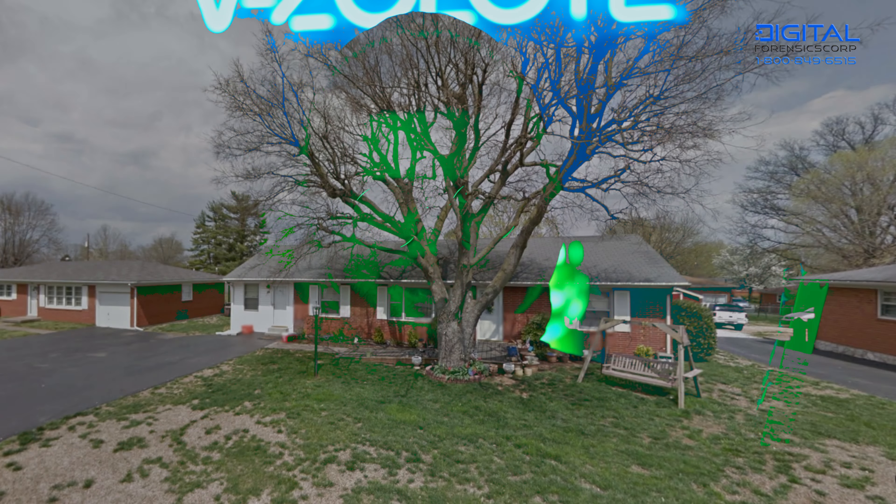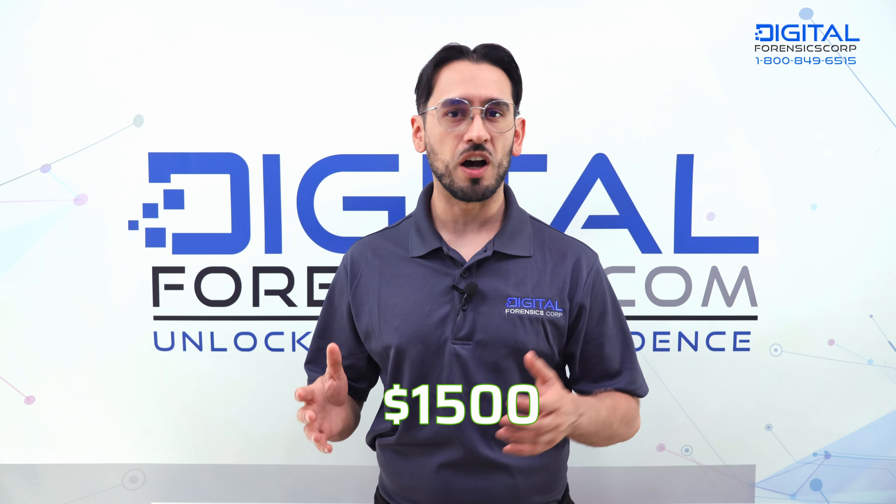Finally, they attach a photo of your house taken from Street View. All of this is followed by their initial threat — a sum ranging from $1,500 up to $5,000.